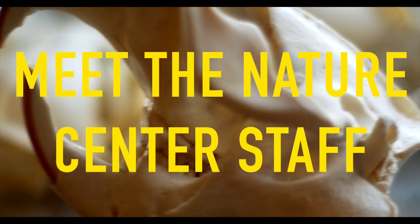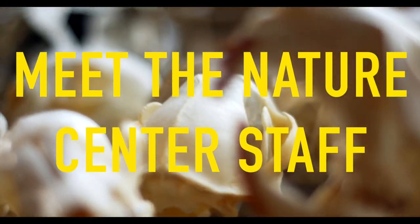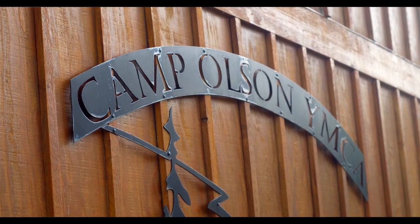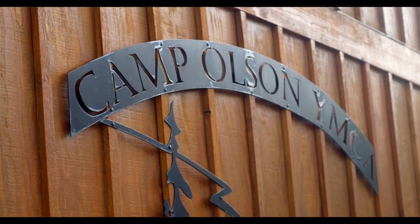Hi, I'm Ellen. I'm one of the co-directors of the Nature Center here at camp. That means I run this building and I get to expose kids to some of the natural elements we have at Camp Wilson. We get to explore, go on hikes, jump off the tea docks, find edible things to eat in the wild, and just have a really fun time checking out nature here at camp.